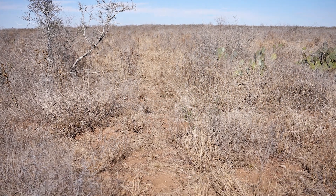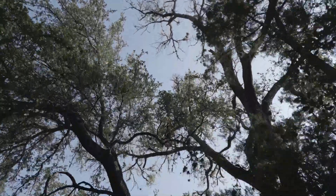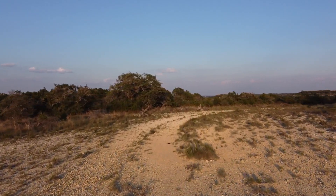The land is desiccated and crispy, creating a perfect storm for rapidly spreading and potentially catastrophic wildfires that can devastate our landscape, homes, livestock, or anything else in their path.